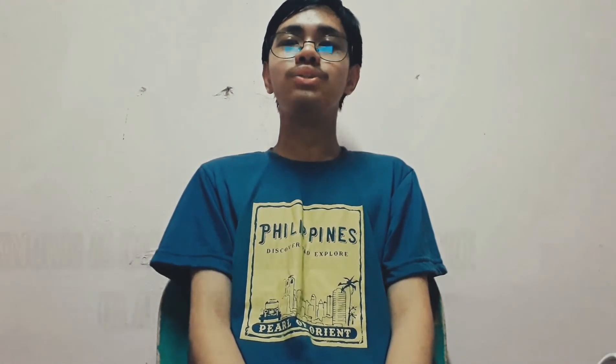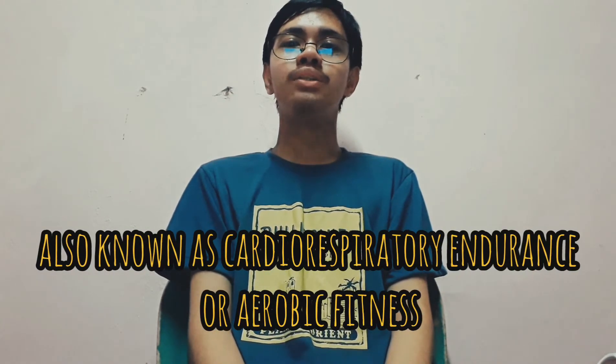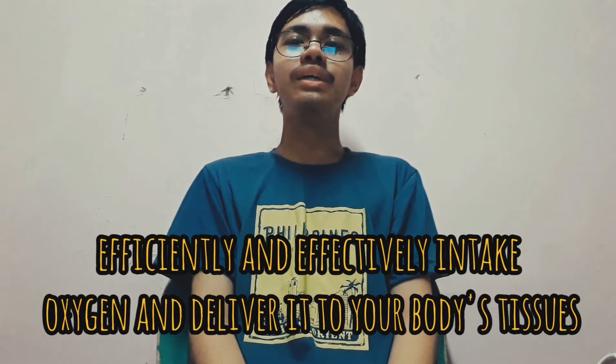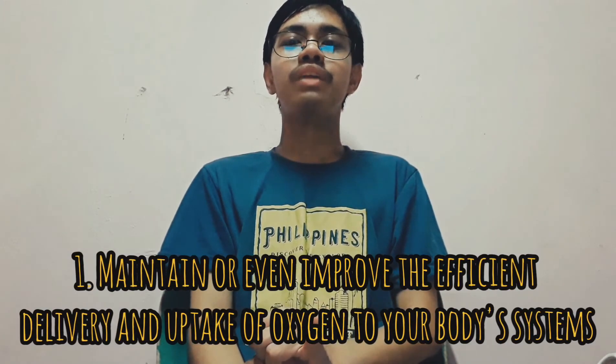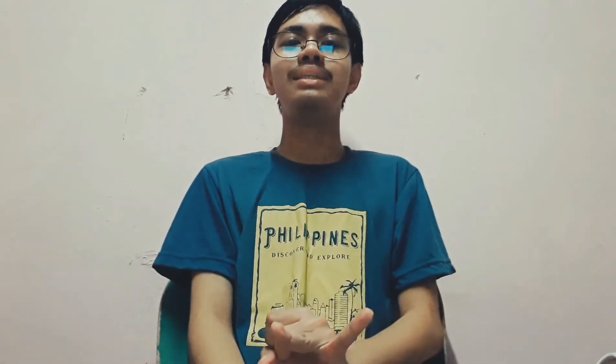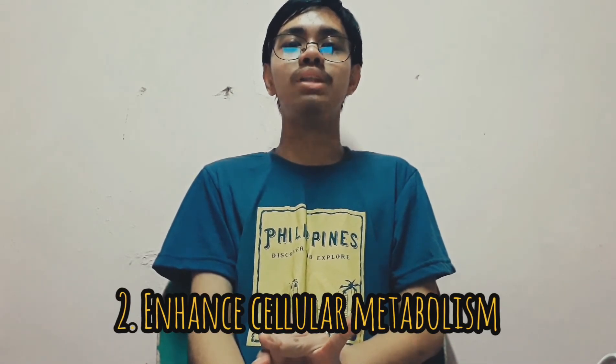The first component is cardiovascular endurance, also known as cardio-respiratory endurance or aerobic fitness. It refers to your body's ability to efficiently and effectively intake oxygen and deliver it to your body's tissues by way of the heart, lungs, arteries, vessels, and veins. By engaging in regular exercise that challenges your heart and lungs, you can: first, maintain or even improve the efficient delivery and uptake of oxygen to your body's systems; second, enhance cellular metabolism; and third, ease the physical challenges of everyday life.